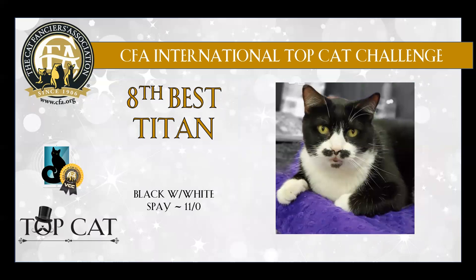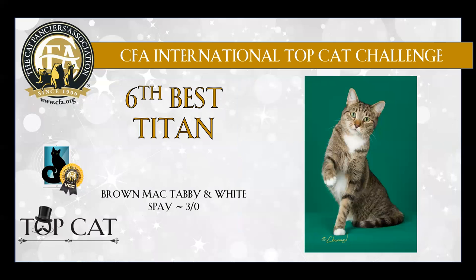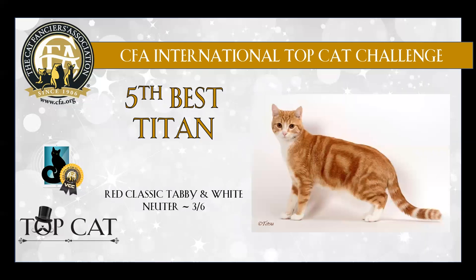8th best — black and white. 7th best is this beautiful black and white neuter. 6th best is this gorgeous brown mack tabby and white spay, lovely head-on look. 5th best is this beautiful red classic tabby and white neuter with that bullseye — a lovely cat.